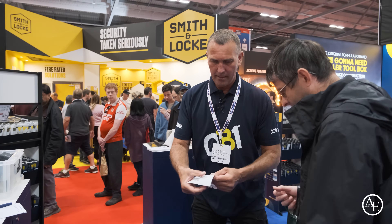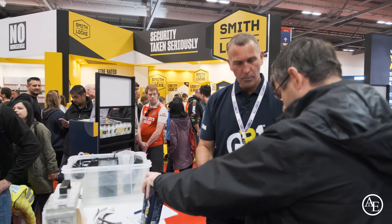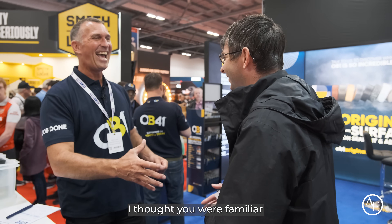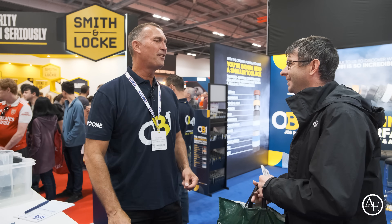What have we got here, sir? You've got two clear and also a three clear as well. What's brought you to the show today? I come every year. Oh, I watch you on YouTube all the time — I thought you looked familiar! What are you going to be using your silicone for? Cavity closers. Brilliant! Great to see you, Peter. Pleasure to meet you — take care, have a great show.